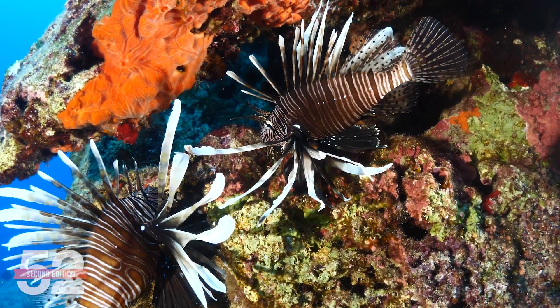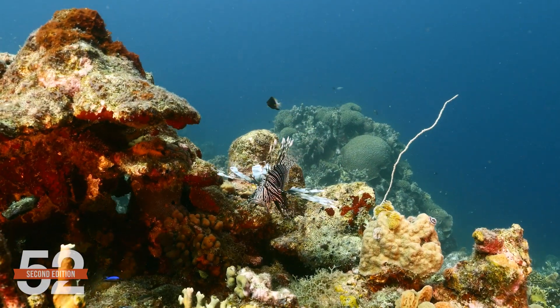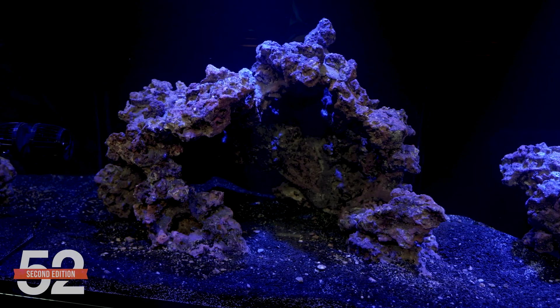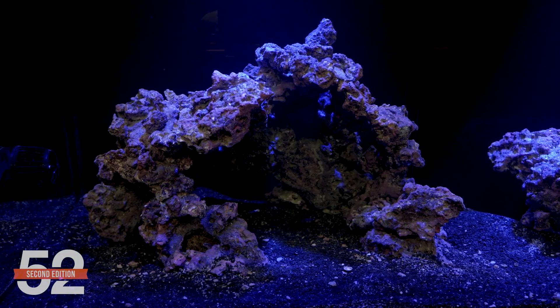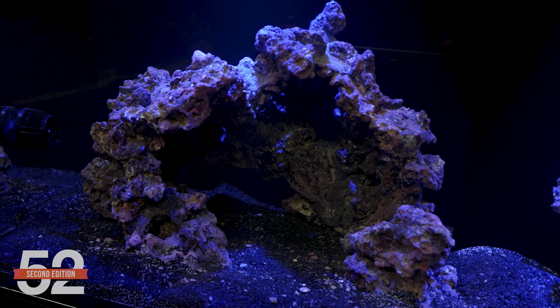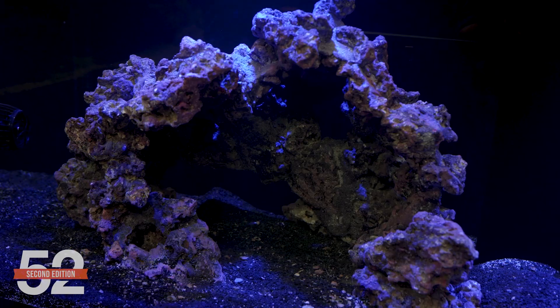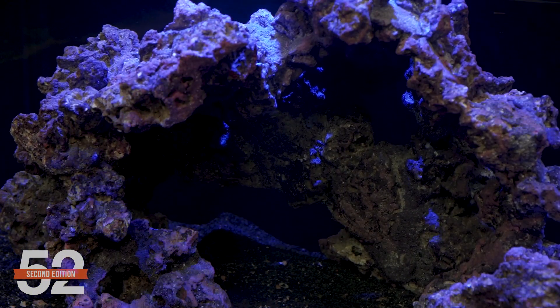Lionfish are very often found under ledges, and groupers have very similar behavior, alternating from open water to hiding under these ledges. We attempted to recreate that — but this time something much bigger and more open. We wanted an area for ambush predators to hide in plain sight. It is a display and we want to see them. The foundation of this structure is the 24-inch XL arch with smaller arches connecting to it. The entire aquascape is made out of 70% arches and 20% standard rock or shelf. The complete how-to on building aquascapes like this with easy-to-use kit rock will be part of the 52SE series.